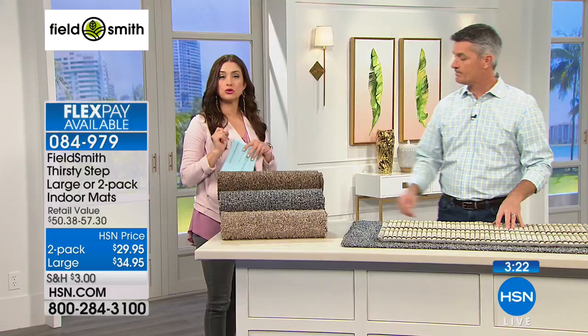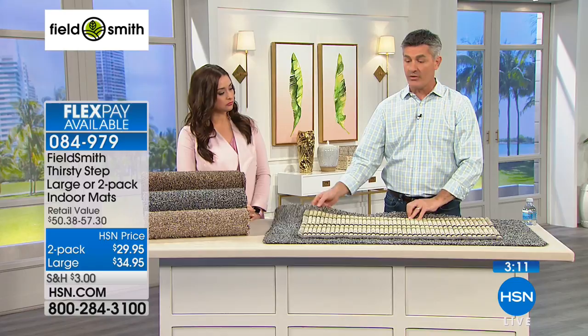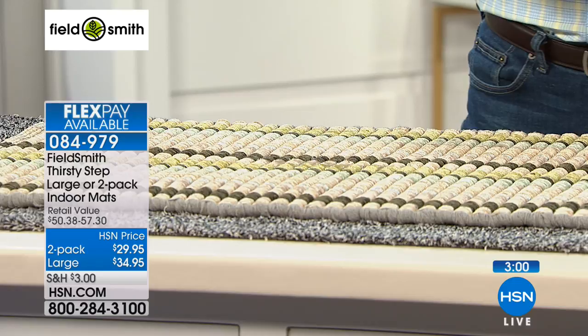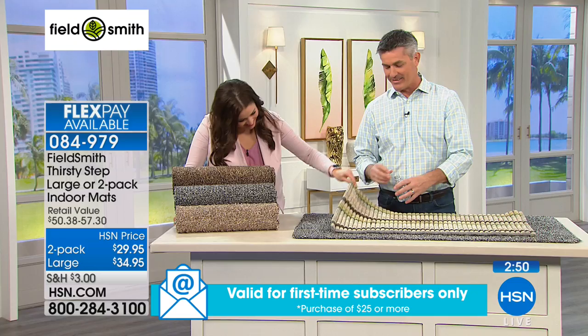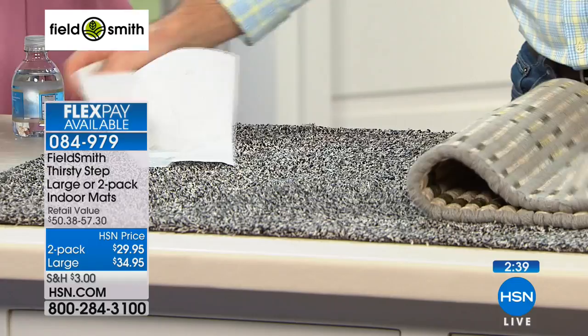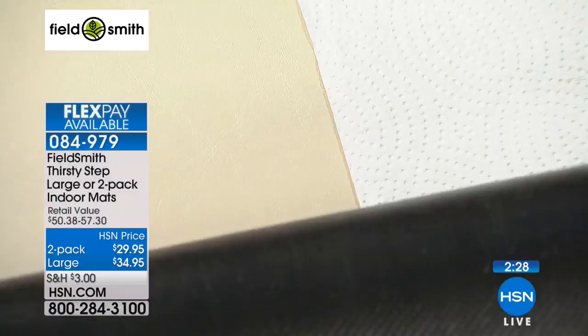You can see the size difference of the large. Even a small amount of water on a regular mat will go right through to your floor — and look, it did go through on this standard mat. But with the Fieldsmith, pour more water on and watch — the rubber back keeps it from going through. That's the difference. It absorbs all the water through those fibers and the rubber back stops it. Super-absorbent fibers trap dirt, mud, and sand from shoes immediately, machine washable — better than all other doormats because of what it can do with water.